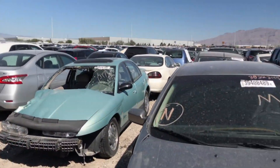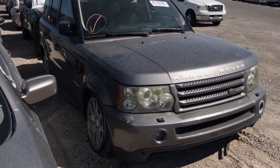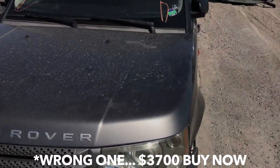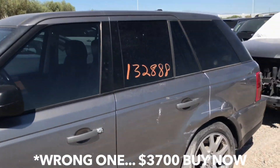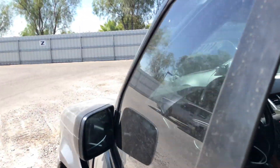This thing right here is on buy now, I believe for like $7,500. $7,500 for this Range Rover. Here come the F-18s again.